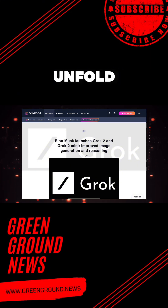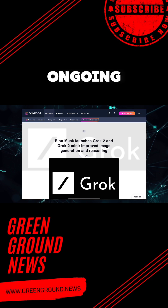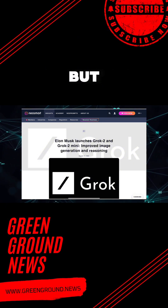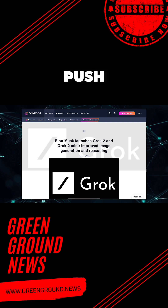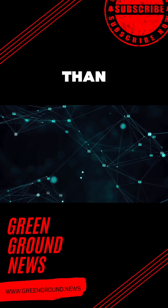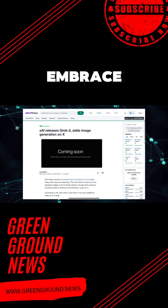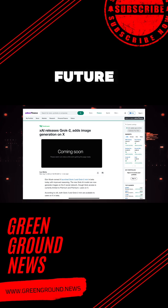As we watch Grok 2's journey unfold, it is clear that this model represents a critical step towards a more interactive and intuitive digital future. Yet it also highlights the ongoing tension between rapid technological advancement and the need for responsible deployment. Grok 2's capabilities are undeniably impressive, but the controversy surrounding its image generation feature serves as a reminder that with great power comes great responsibility. As we continue to push the boundaries of what AI can do, it is crucial that we also consider the ethical implications of these innovations.